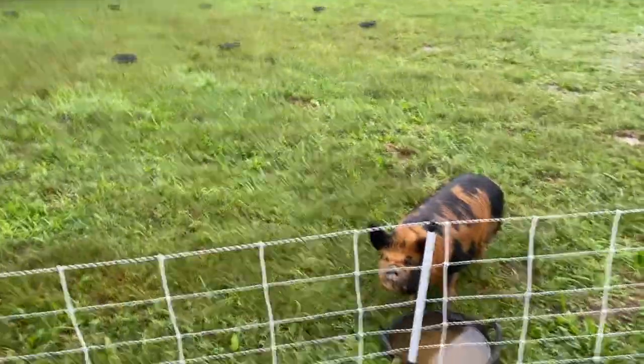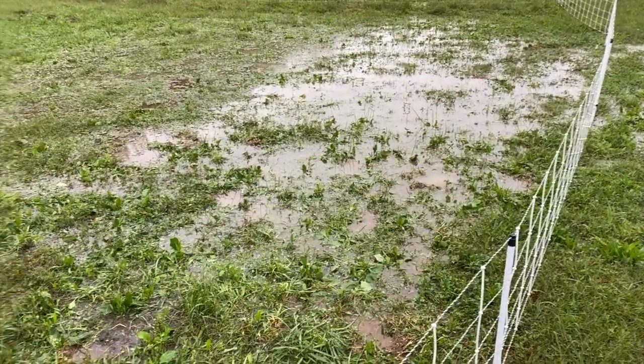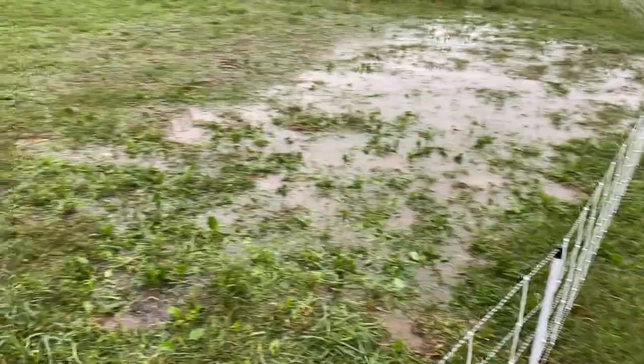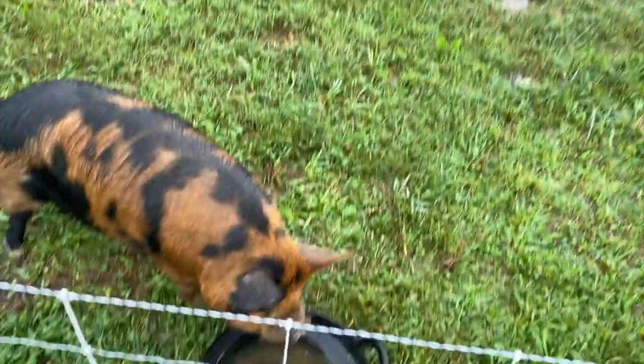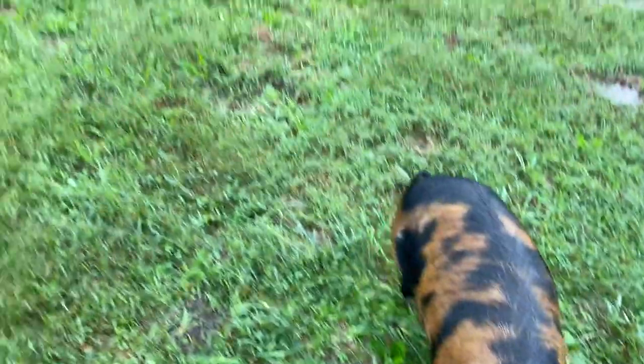Back here at the girls' pen - the only one out this morning is Millie. You can see we've got a ton of standing water. It was just a nasty night. I guess you're hungry, huh Millie? Nobody else wants to eat - I don't want to be out in this weather either. I see Pepper there. We'll get these guys fed and then check out the area and see if it got messed up at all.